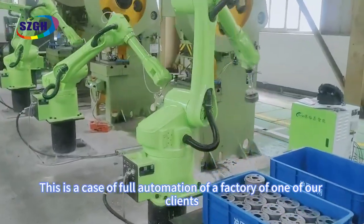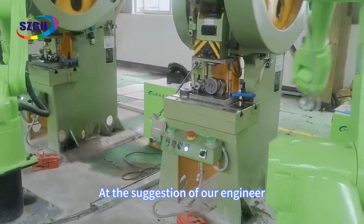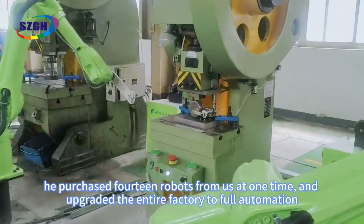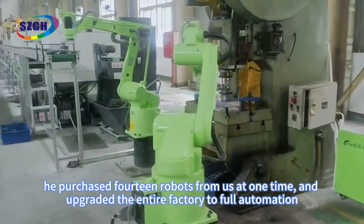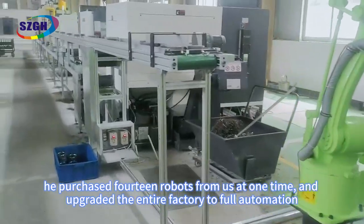This is a case of full automation of a factory of one of our clients. At the suggestion of our engineer, he purchased 14 robots from us at one time and upgraded the entire factory to full automation.